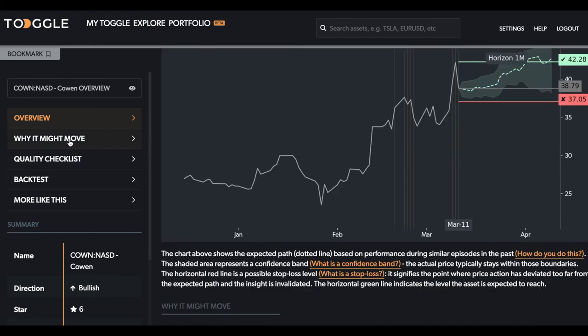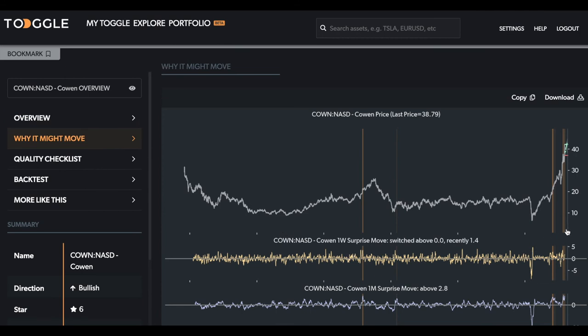Looking at why it might move, you can see some of these other situations where, for example, this surprise move has been quite as meaningful as it is now. As you scan history, this really has been quite a move, and historically — just visually — it's either resulted in substantial further upward moves, like it has here and here, but sometimes it has in fact continued to just consolidate for a period of time. So that also is a possibility.